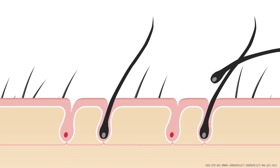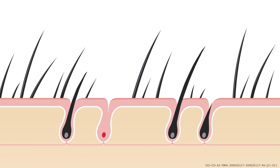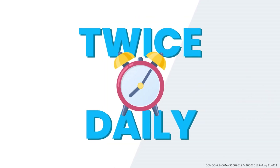During the first 2 to 6 weeks, you may shed more hair than usual. This is actually a sign that minoxidil is working. If you decide to stop using minoxidil, you may lose the regrown hair. So the continuous routine of twice daily application is required.